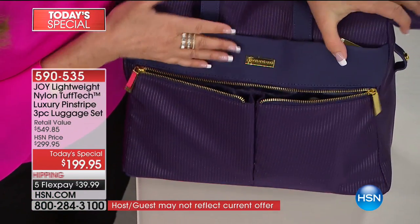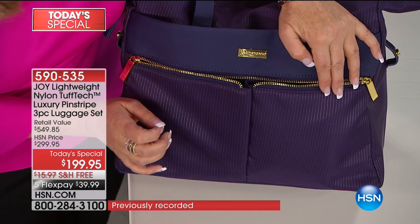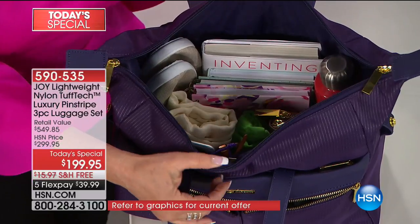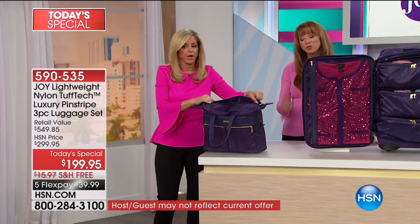This is all genuine leather. If you can see that pinstripe — this is all that gorgeous nylon, Tuftec nylon, lightweight Tuftec nylon. This isn't ripping. This is a lifetime handbag. You will fit so much. You're starting off with one of the most lightweight handbags I've ever made.